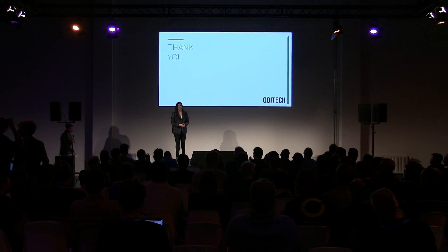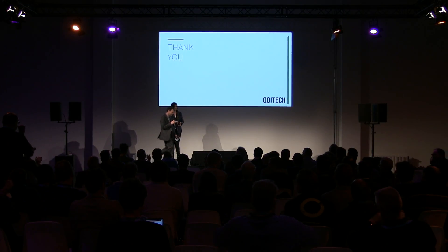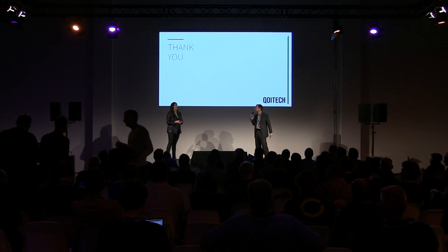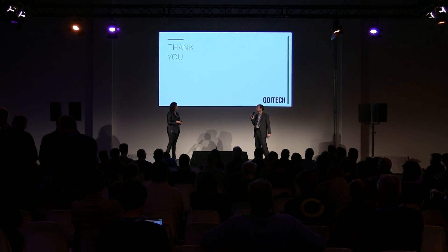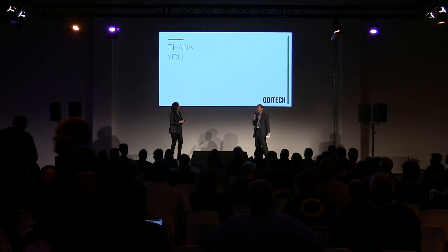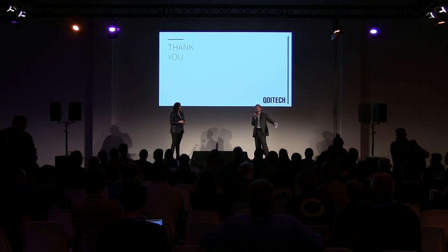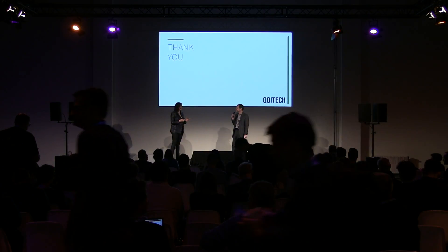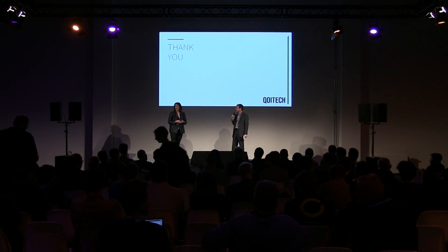I dare you to go to our Koitech booth just outside and measure your device — see whether you're going to be surprised by how your current looks and how well you actually know your application's currents. Once you have that insight, you have all the means to start working on battery life. So bring your IoT devices, go to the booth, and have them measured.